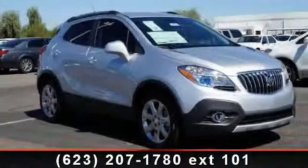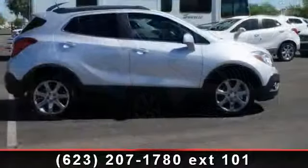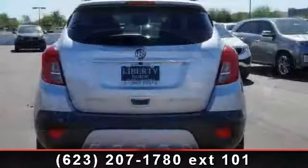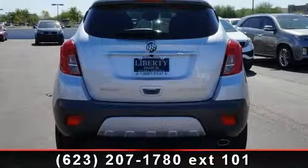Check out this 2013 Buick Encore Leather. If you are looking for an automobile with great features, look no further. This vehicle comes with a reliable four-cylinder engine connected to a smooth-shifting automatic transmission.